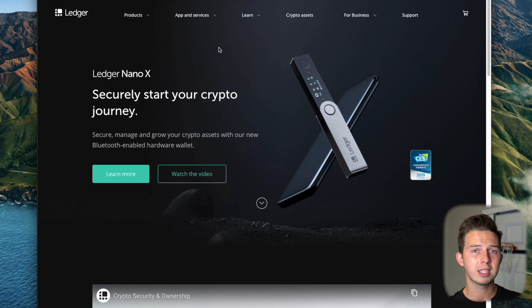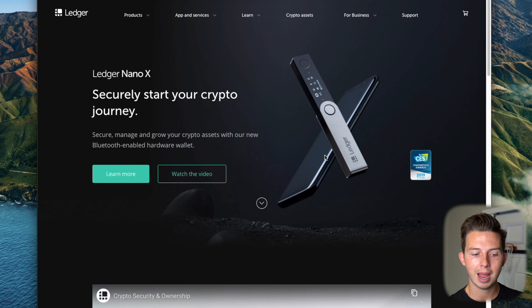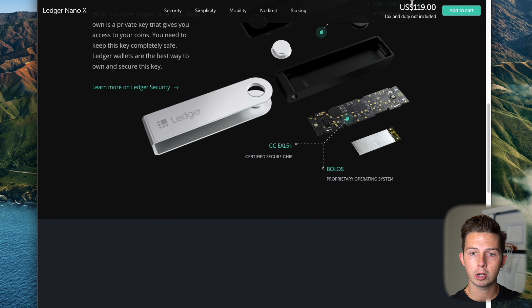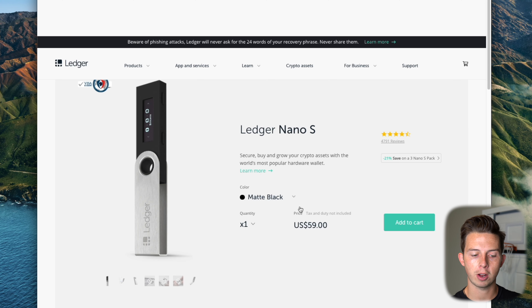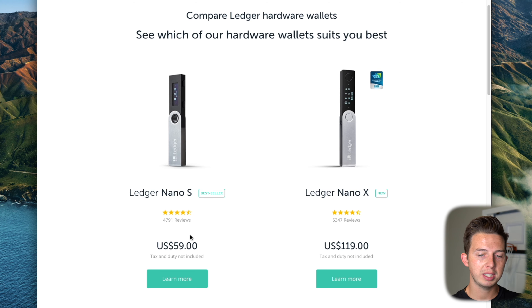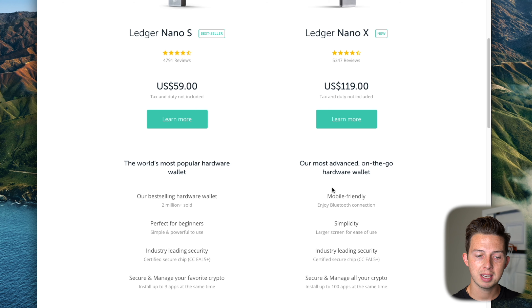Back to the Ledger Nano — you have different options: the Ledger Nano X and the Ledger Nano S. The Nano X is more expensive at $119, whereas the Nano S is only $59. The Nano X has a bigger screen, but that's not the main reason I chose it. The main reason is that it has Bluetooth, so you don't actually have to physically connect your Nano to your computer every time you want to confirm a transaction, which is what you have to do with the Nano S.